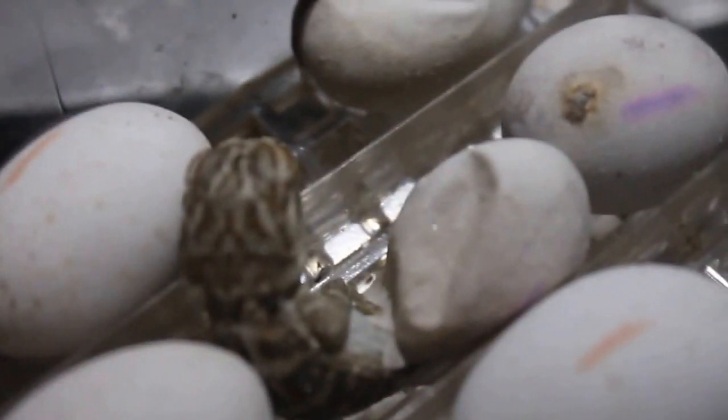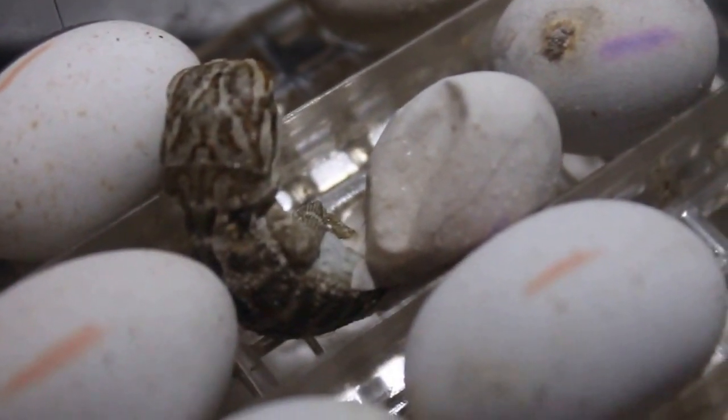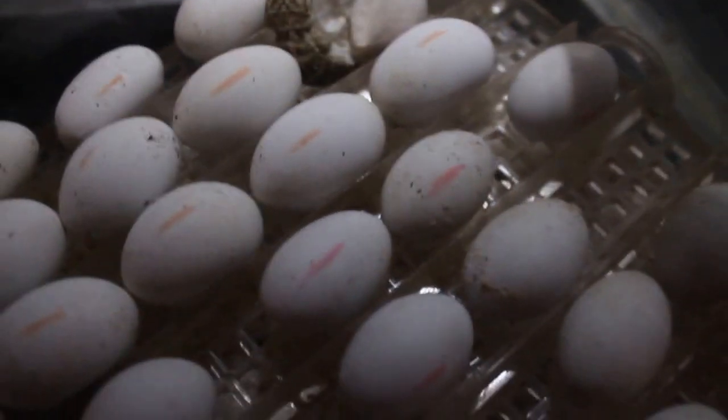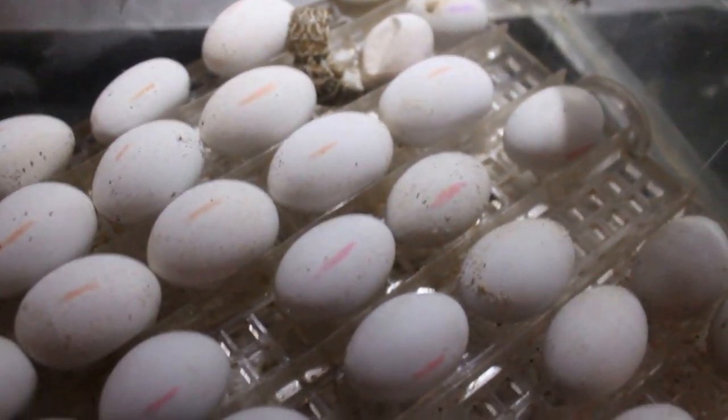Probably later on tonight. This baby's really looking really nice. And then we got the rest of these guys soon about to hatch — there's like three different clutches here.